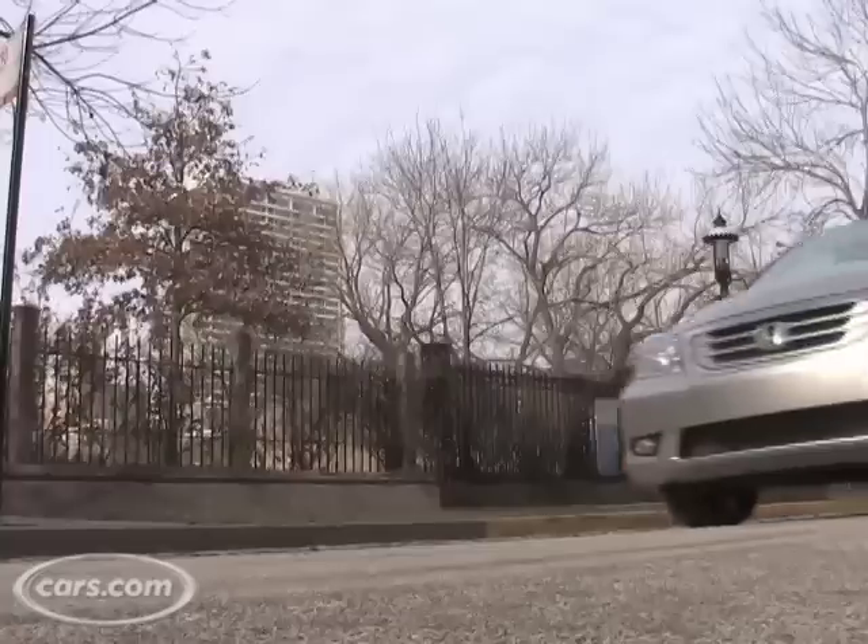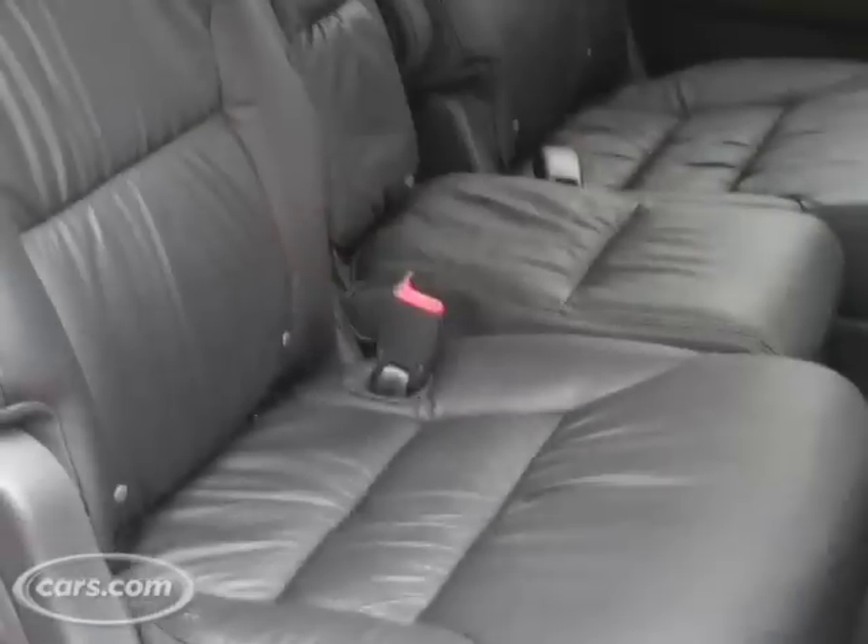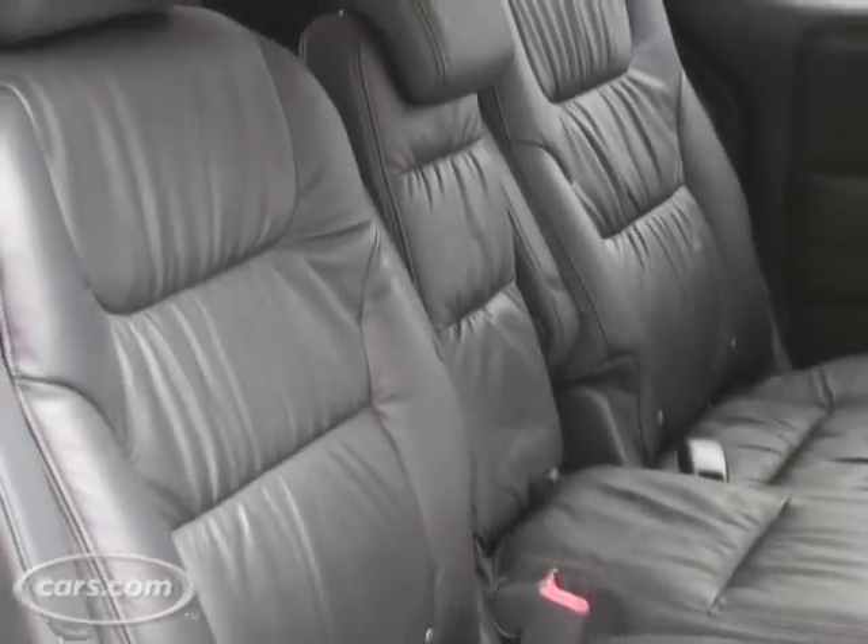The 2008 Odyssey starts at $25,000, but we're in a touring which comes with leather. Every Cars.com staffer that's been in this minivan has said it's by far the nicest minivan they've ever been in, and that's not a surprise since the touring costs $40,000. What you get is some really nice leather seats all the way around for all rows.